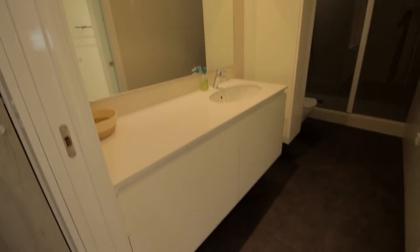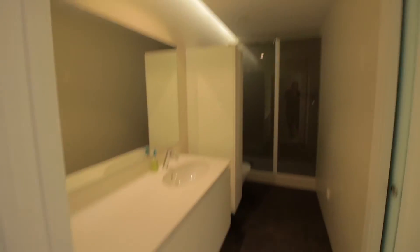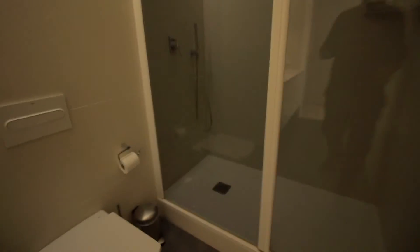Then you have this bathroom, which is a complete bathroom here with the sink, drawers, toilet, and shower.